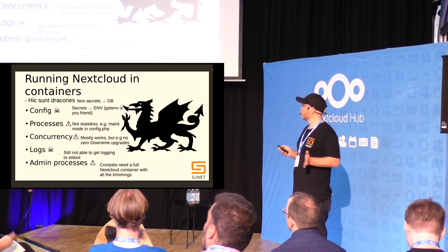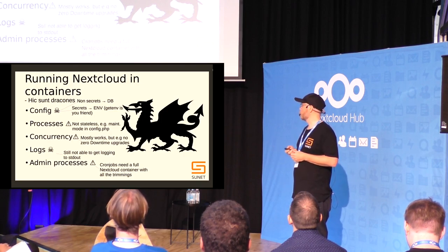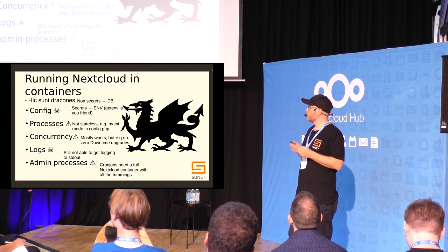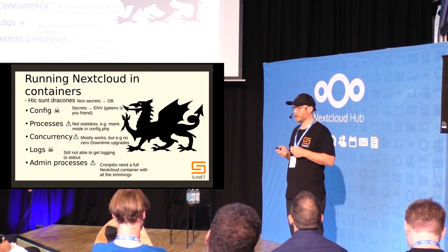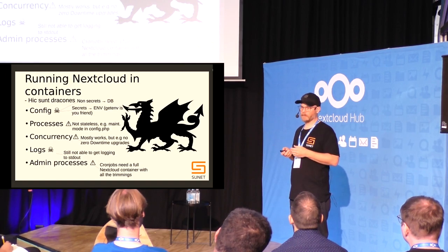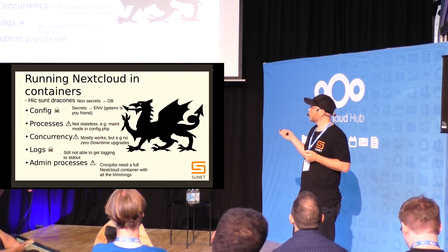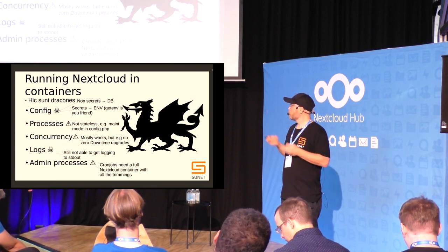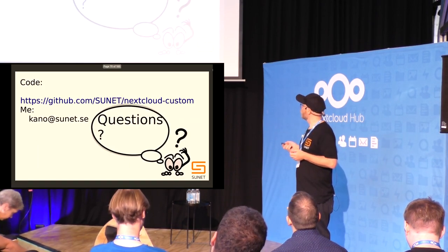We're now moving from running on virtual machines in Docker to Kubernetes, which has its own set of issues. In Docker we can just mount the configuration file into the Nextcloud container, but with ConfigMaps in Kubernetes we need persistent storage backing it. We use Cinder in OpenStack to keep our configuration files. I think there's not much of a community around these things and it would be good to build that together.